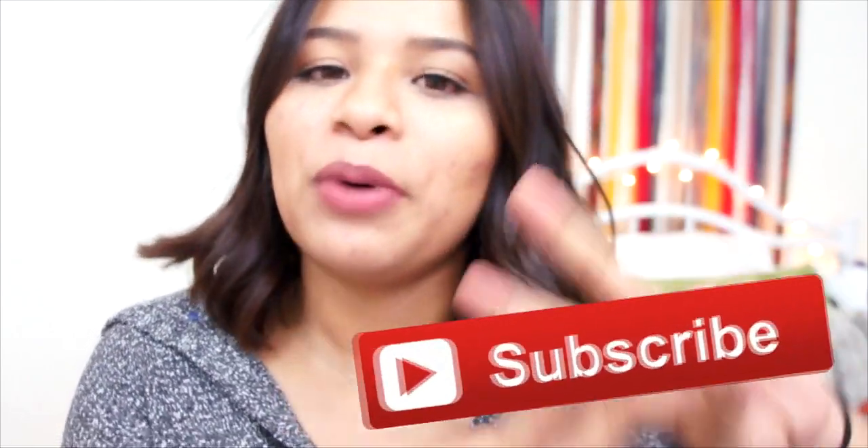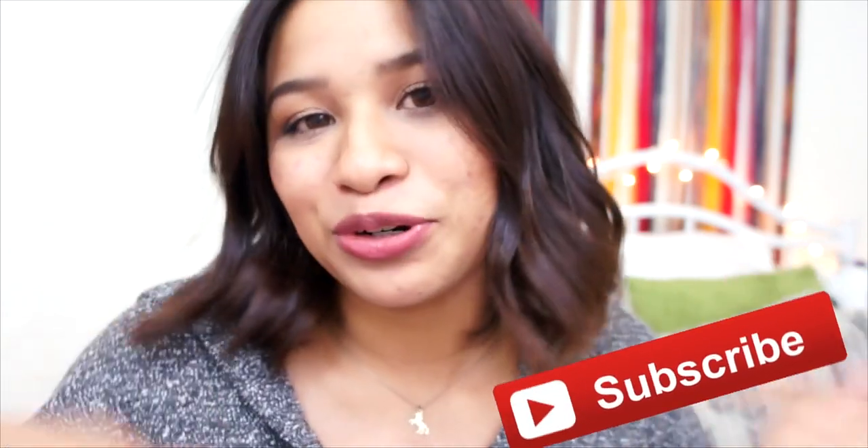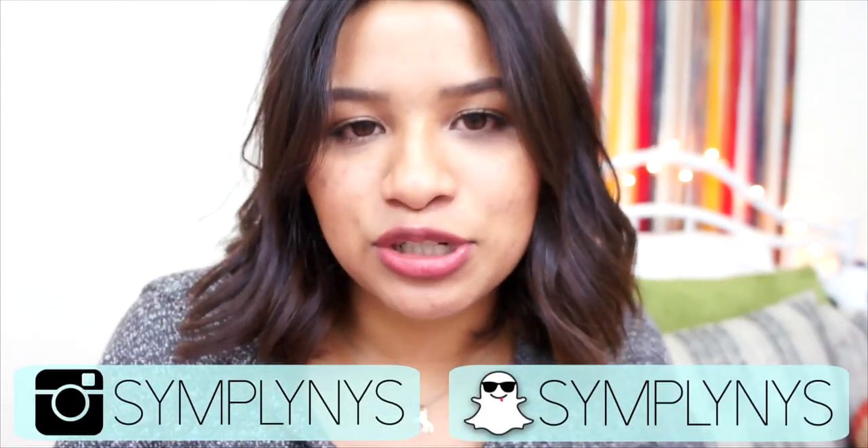That is all for this video. If you enjoyed today's video, don't forget to give it a thumbs up. Don't forget to subscribe to be part of the Uni family so you can be notified whenever I upload a new video. And don't forget to follow me on my Snapchat and my Instagram. I'll see you guys in next week's video. Bye guys!